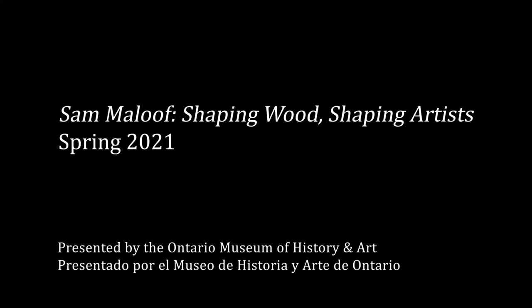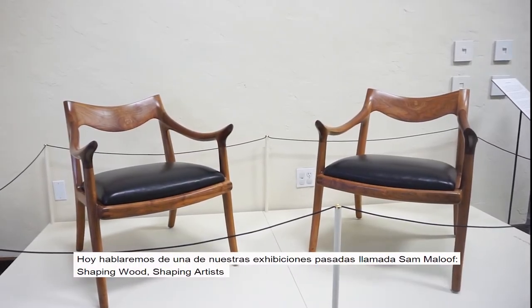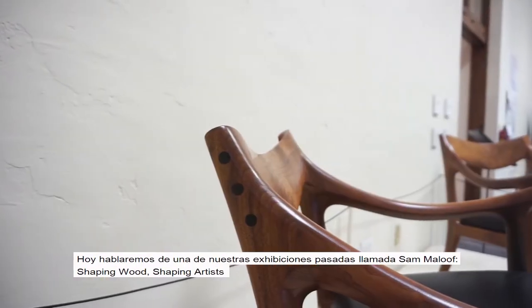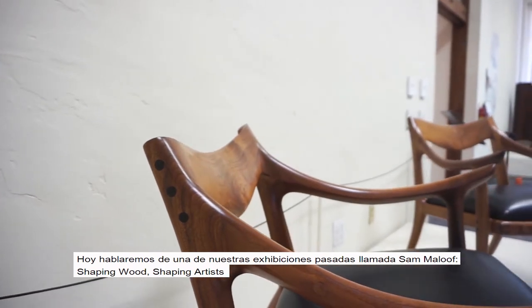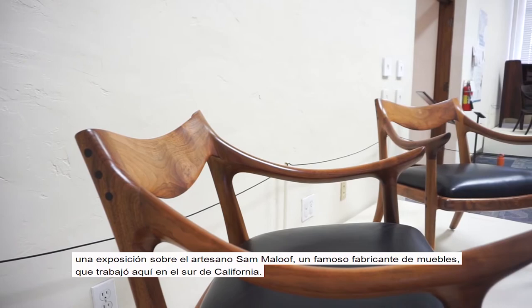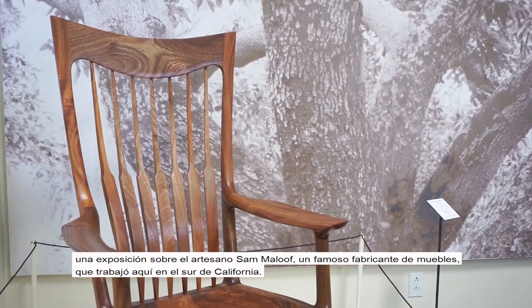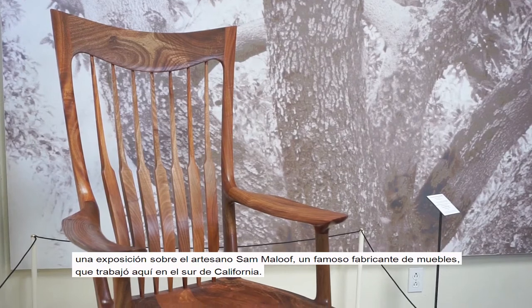Hello, everyone. This is Leslie, the Curator of Exhibitions at the Ontario Museum of History and Art. Today we'll be talking about one of our past exhibits called Sam Maloof: Shaping Wood, Shaping Artists — an exhibit about the craftsman Sam Maloof, a renowned furniture maker based here in Southern California.